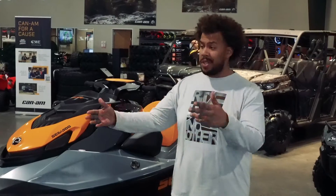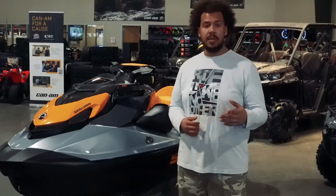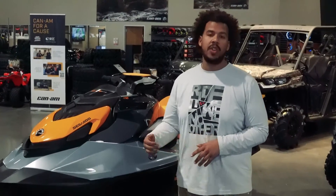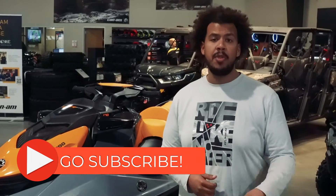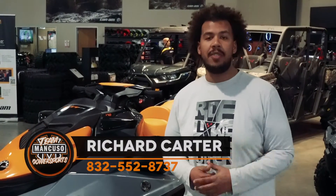Thanks for hanging out with us today and checking out the new Sea-Doo. We have plenty of Sea-Doos on the showroom floor and plenty of other toys — slingshots, Polaris, Can-Ams. Down here at Team Mancuso Powersports South in Lamarck, we're located at 4801 Golf Freeway. Give us a like and a subscribe on Facebook and on YouTube. Feel free to give me a call at 832-552-8737. Thank you.